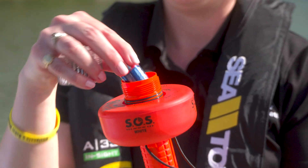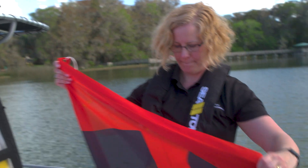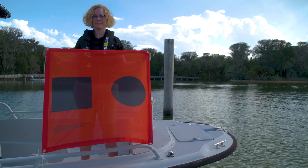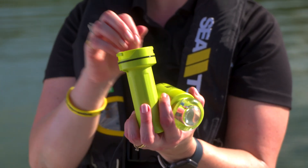An e-flare serves as your nighttime distress signal. Each e-flare will come with an orange distress flag that will be used as your day signal. E-flares are easy to operate and only require that you check the batteries on a regular basis and replace them when needed.